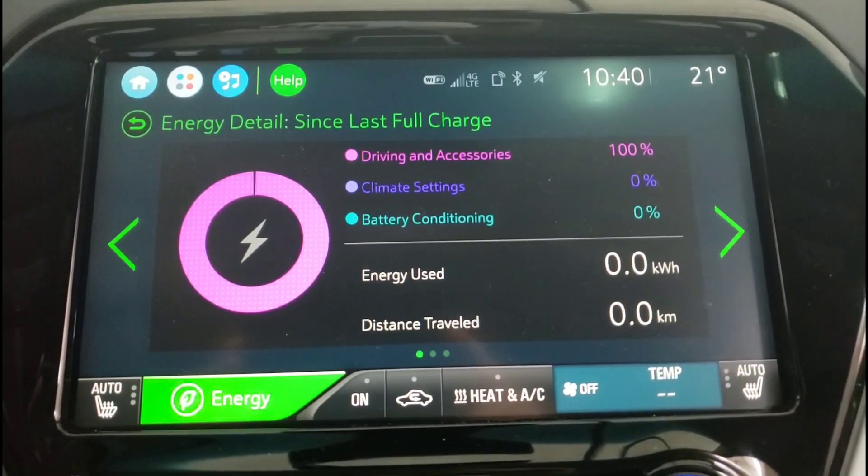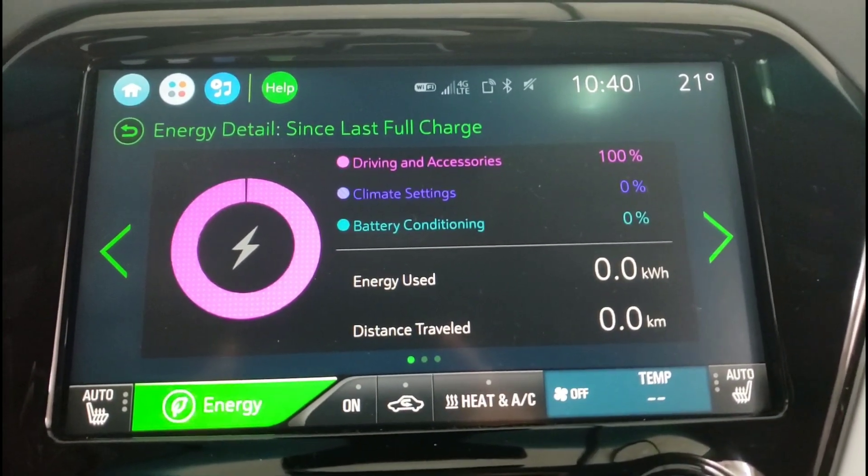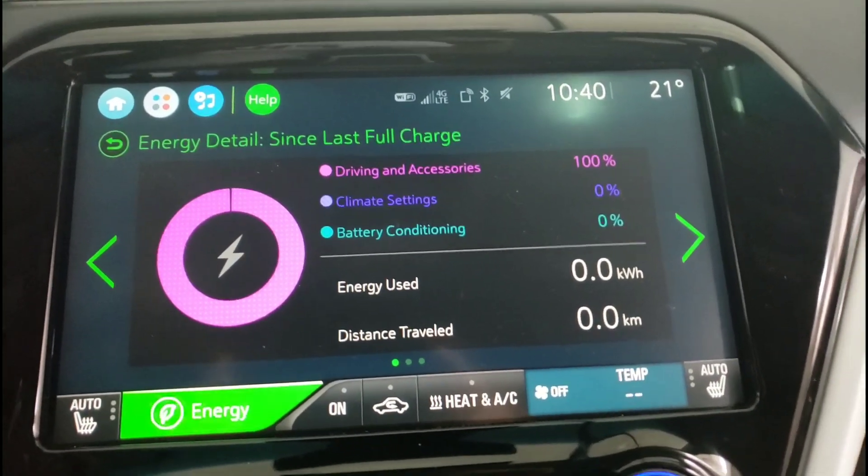In the summer months you're not using any of your climate controls or battery conditioning, so 100% of your battery is being used directly to move the car. So what does that look like?